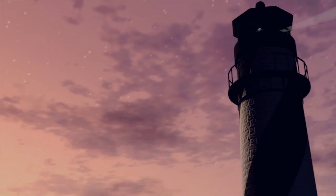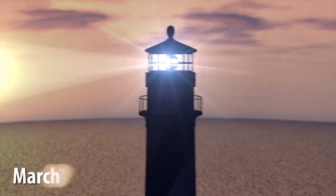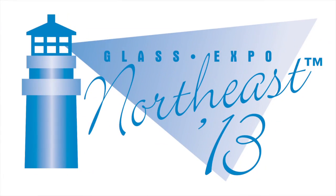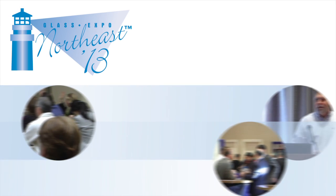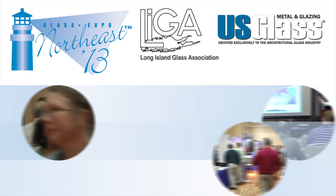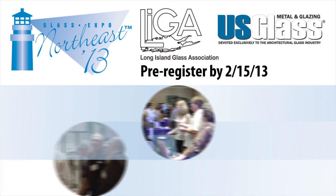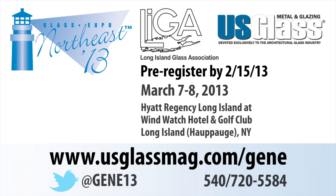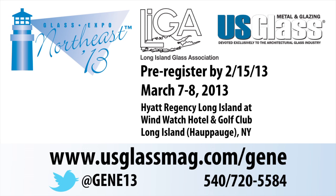Join us for Glass Expo Northeast 2013. Industry leaders from the architectural glass industry will come together in Long Island, March 7th and 8th in Hauppauge, New York. Participate in two days of educational seminars covering aspects of the architectural glass industry as well as successful business practices. If you're a member of the Long Island Glass Association or a subscriber to US Glass or Architect's Guide to Glass magazines, this educational opportunity is free to you if you pre-register before February 15th. Visit usglassmag.com/gene to learn more and to pre-register.